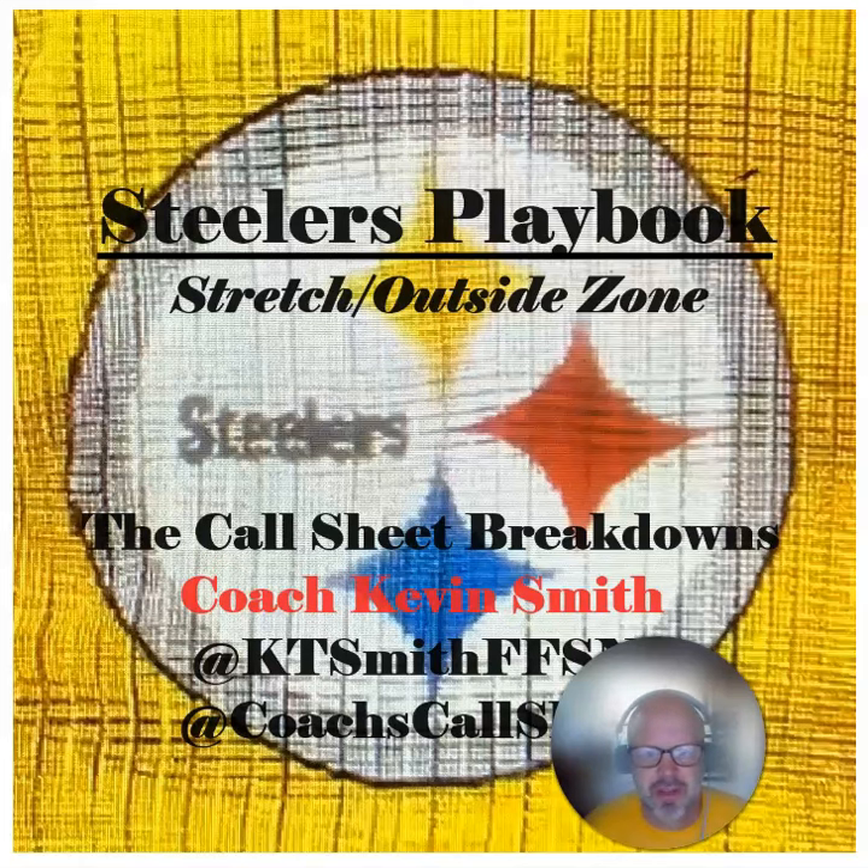Steelers fans, great to be with you. This is Kevin Smith doing another Call Sheet breakdown. With the bulk of the offseason behind us and the Steelers and really all NFL teams now heading into OTAs and then fairly shortly into mini camp, I thought it would be a great time to break out a new segment — a Steelers Playbook segment — where we look at some of the concepts the team either already runs or is expected to run, particularly on offense, in the new scheme installed by coordinator Arthur Smith.